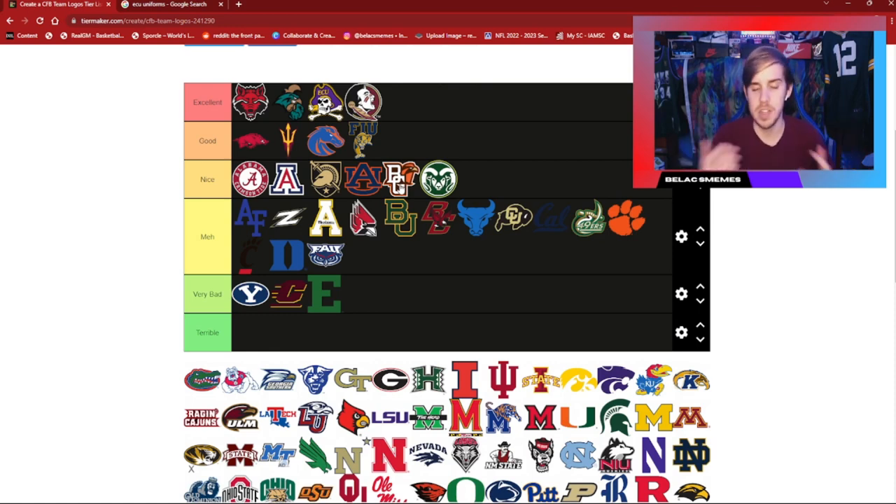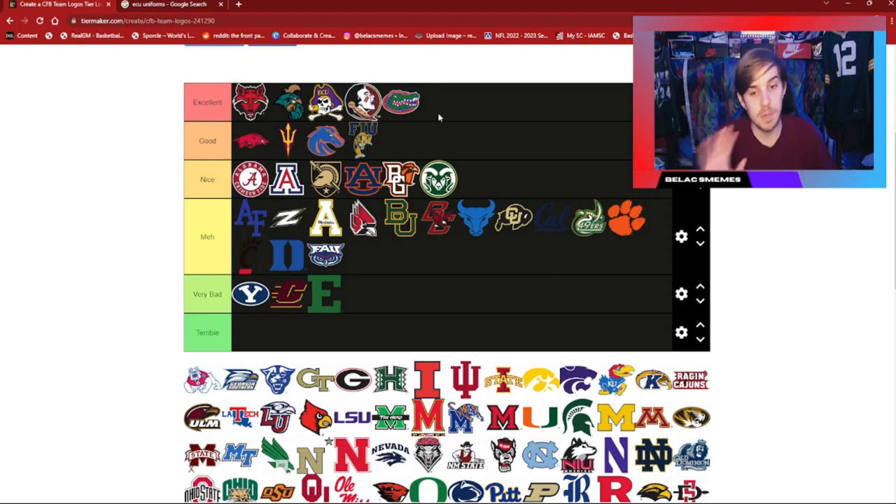Florida State is instantly an excellent category — the Seminole screaming, some type of war cry or chant from that tribe. They always planted the spear and stuff — the history behind that program and a very, very good looking logo. Same thing goes with the Gators. As much as I hate Florida, as much as I am a Carolina Gamecocks fan through and through, they have some nice uniforms and a very, very nice logo with the color palette and all that.